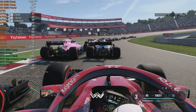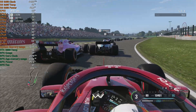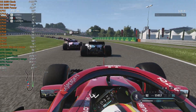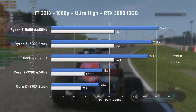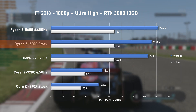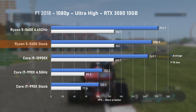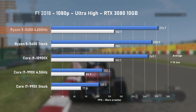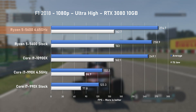All game testing was done at 1080p using built-in game benchmarks, just to keep the results as consistent as possible. First game tested was F1 2018 at ultra-high settings. The 5600 goes straight for the kill with 259 FPS on average, beating the Cascade Lake i9 processor by 4%. Both CPUs are comparable in the 1% low average; however, the 5600 further improves the averages when overclocked.